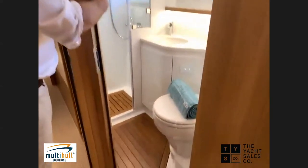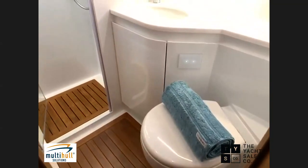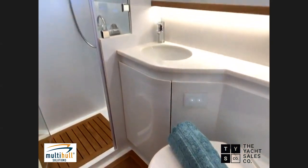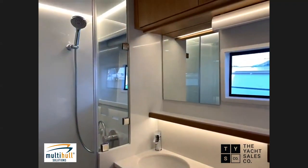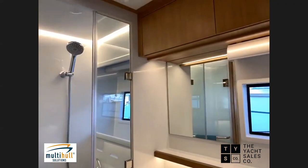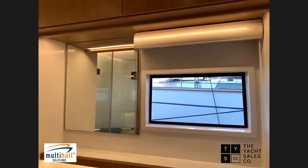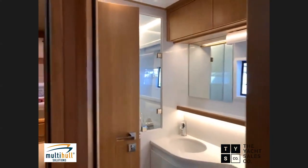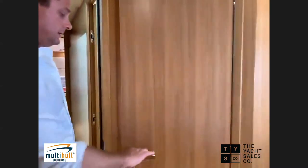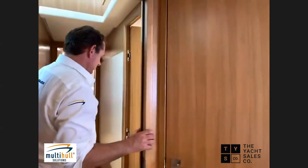The en-suite has a fully enclosed shower, fresh-water electric-flush toilet, and portholes for natural ventilation. There's also an extra door that allows this en-suite to act as the day head — when out with friends, you close the cabin door off and this becomes the day head used by everybody on board.